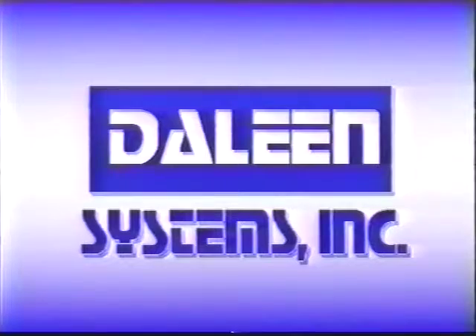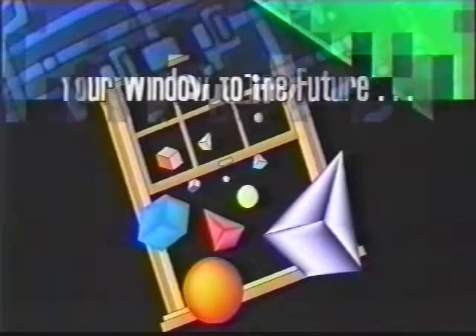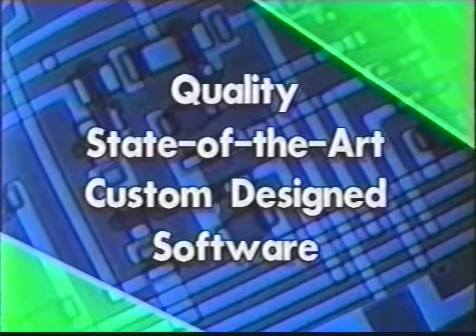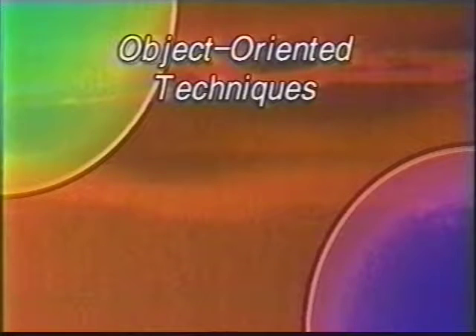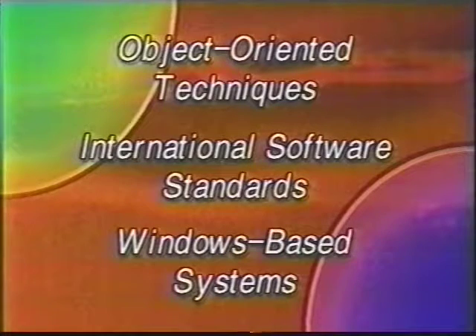Delene Systems Incorporated, your window to the future. At Delene Systems Incorporated, we provide quality, state-of-the-art software that is custom designed to our client's specifications. We do this by implementing object-oriented techniques of software design while following strict international software standards. Our final product is a high-quality, Windows-based application package.